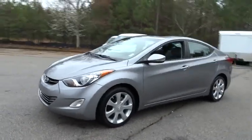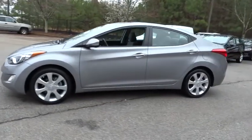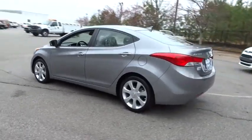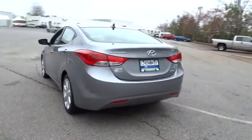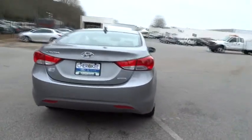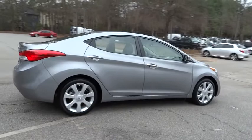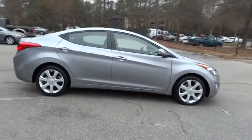2012 Elantra. The Elantra boasts the most interior room in its class and gets an exceptional 35 miles per gallon. With its luxurious standard features, the Elantra is an easy choice and is priced below $20,000. This vehicle has less than 15,000 miles.